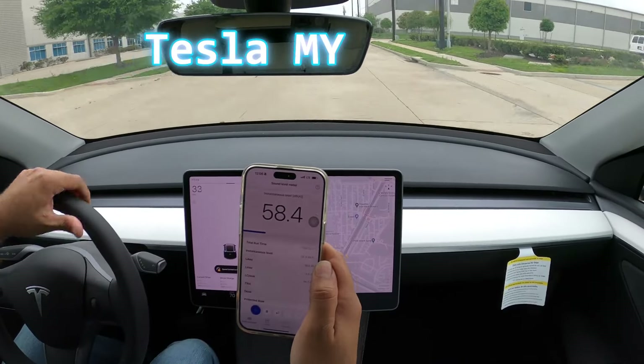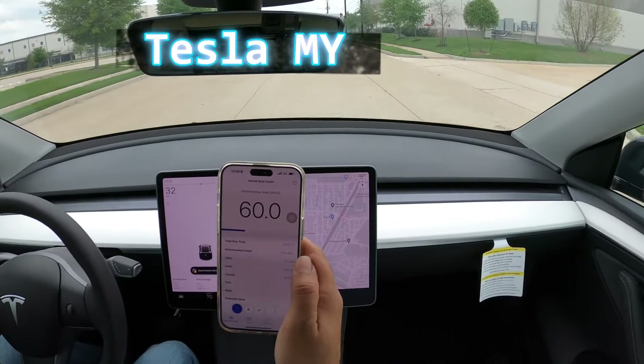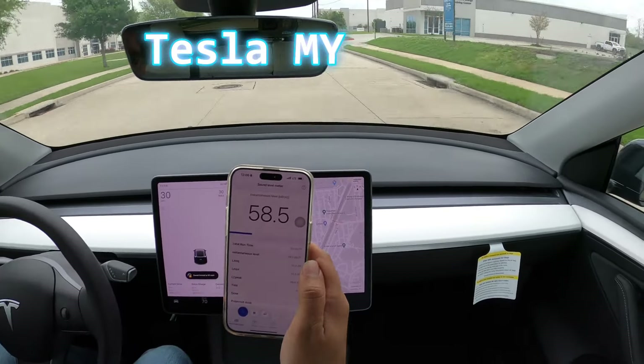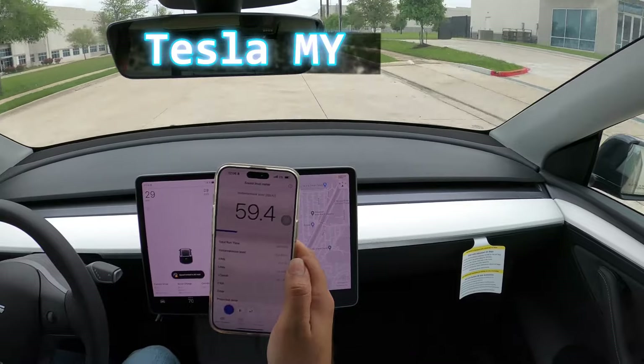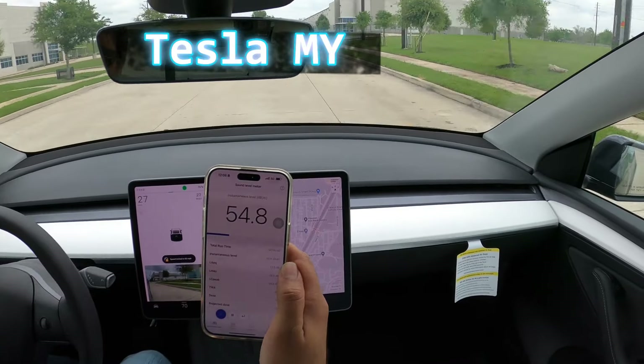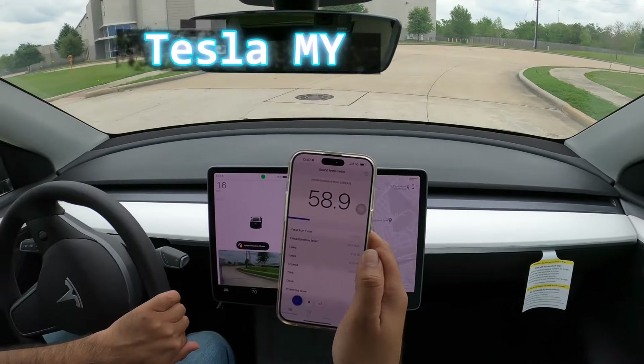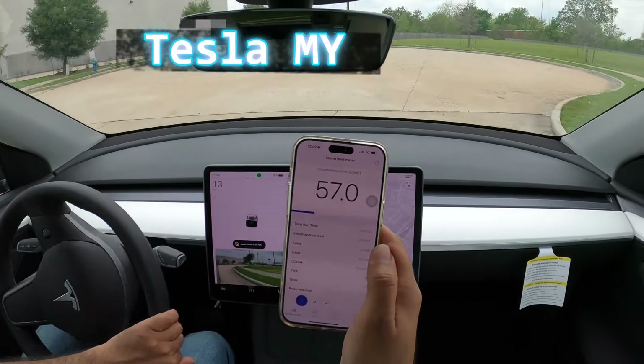First, I am measuring the cabin noise of the Tesla Model Y. I am using the NIOSH SLM app on my iPhone. Along this route, the measurements ranged from 50.3 to 64.2 decibels, with a reading of 50.3 decibels at the stop sign and 52 decibels when I reduced my speed to make a U-turn.